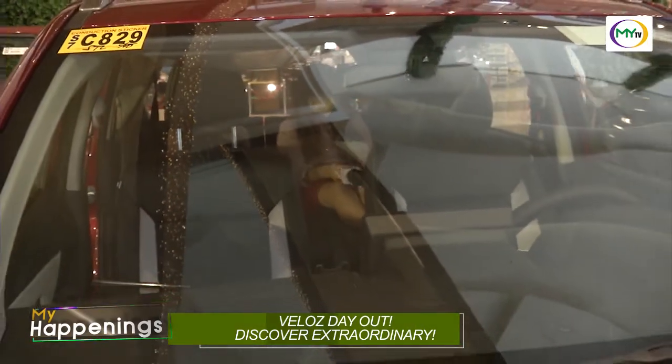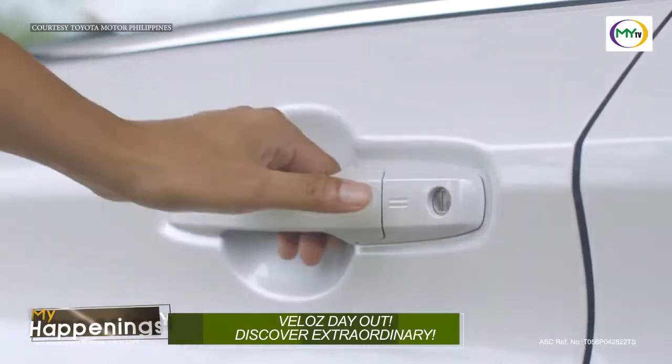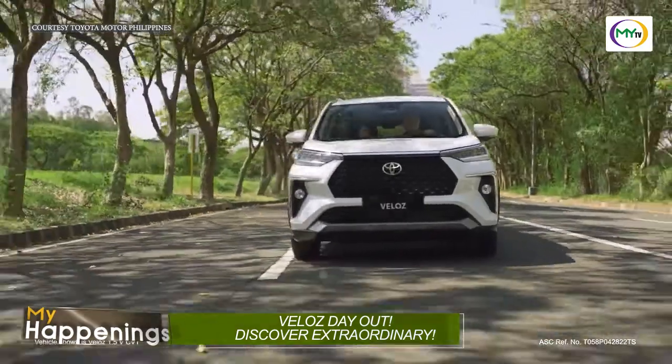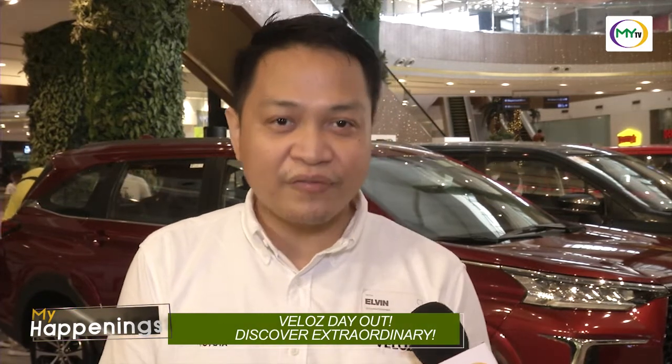We have improved the design to make it more luxurious and premium for that premium feel whenever the family uses the car for their daily rides. At the same time, it is packed with safety features, which is perfect for families during their road trips.